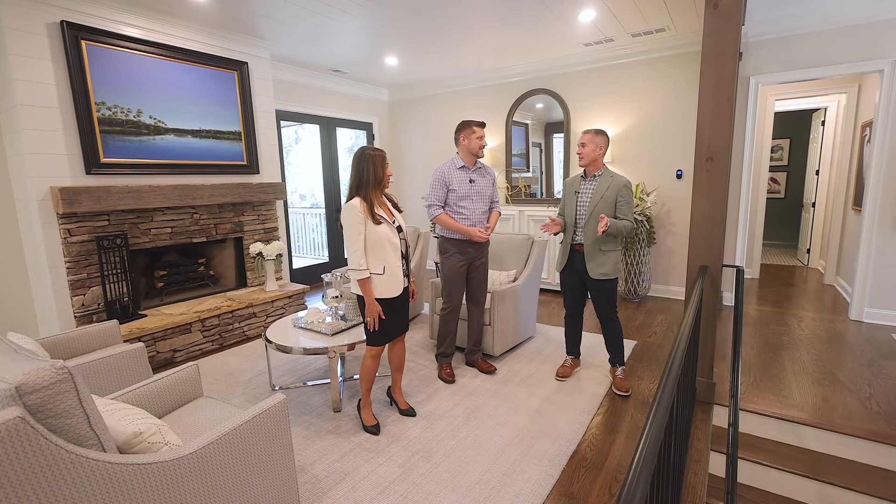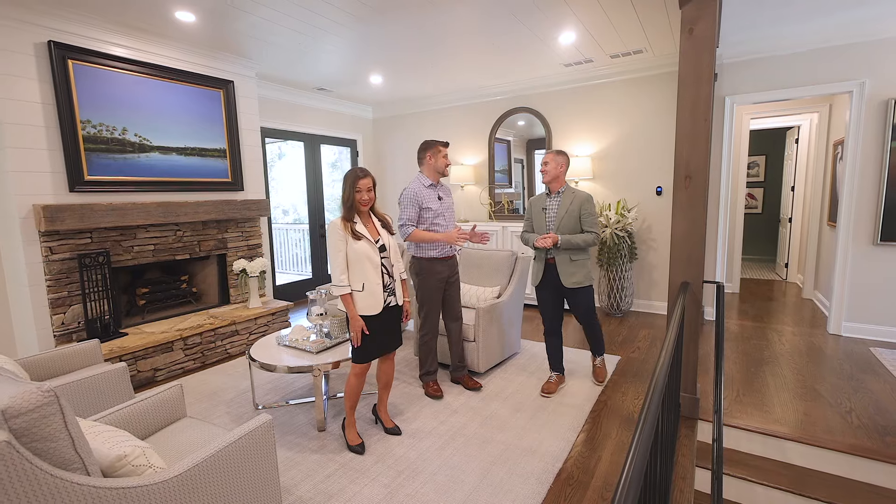You have got to show us downstairs because I know you added nearly a thousand square feet. There's a lot to see — let's go.